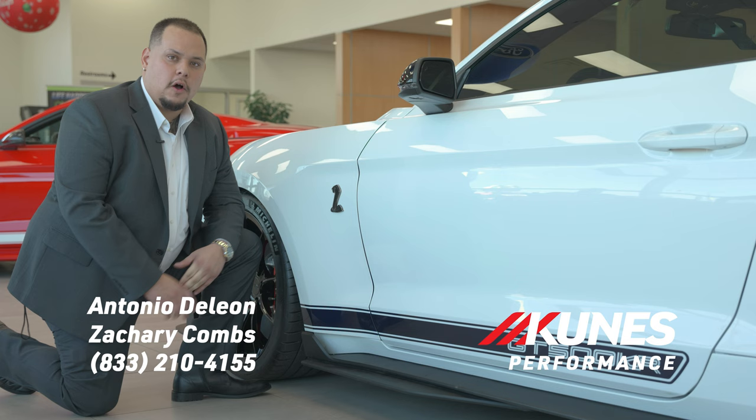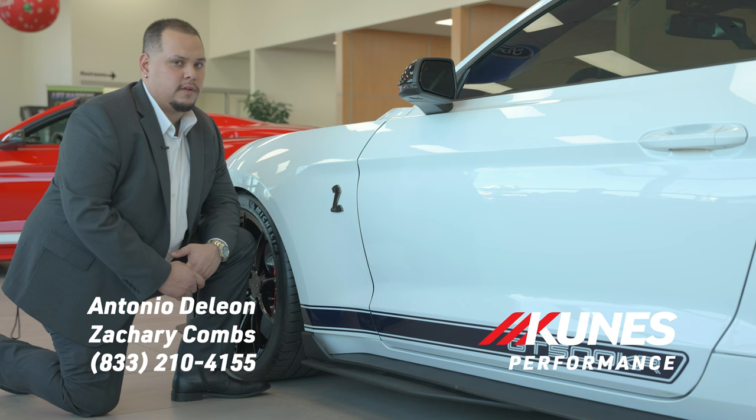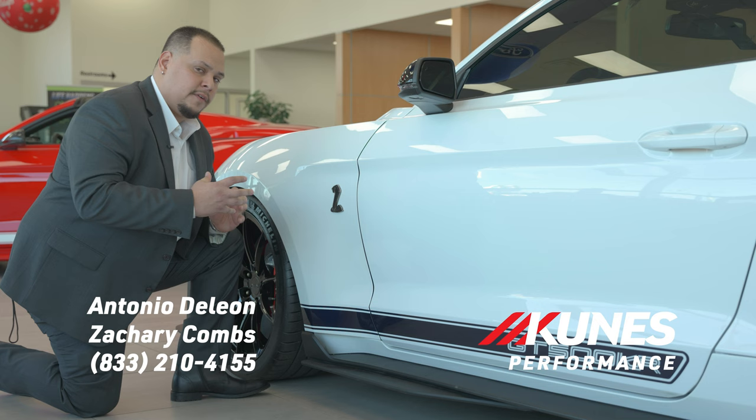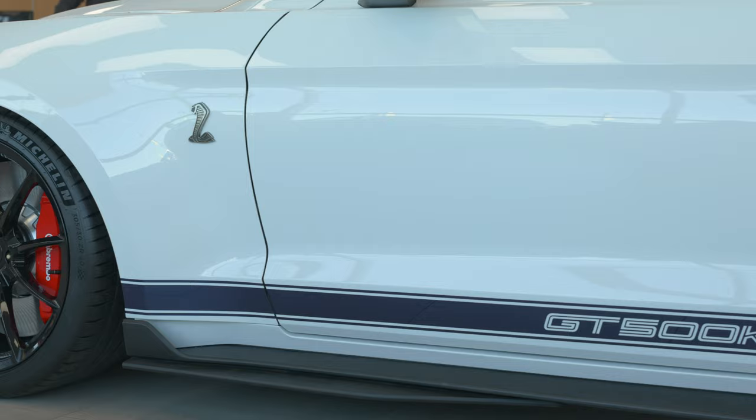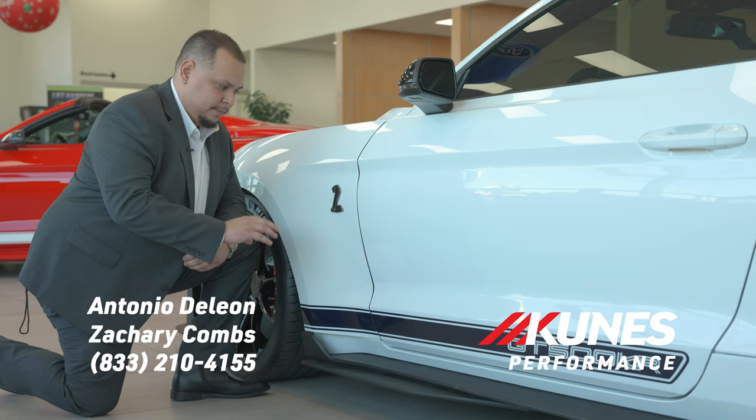Moving on to the rocker guards — they're not just for looks, but they're actually fully functional custom molded rocker guards that are better for aerodynamics, followed by the Shelby branded painted rocker stripes, as well as the iconic badge from the company.